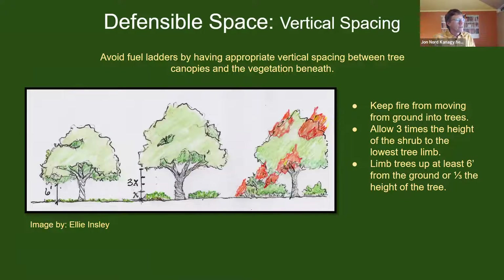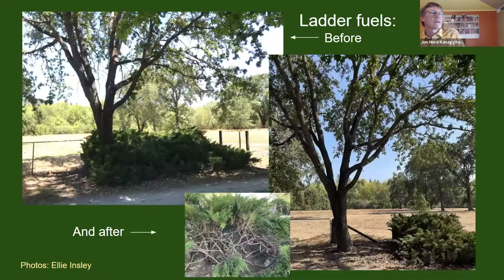Vertical spacing — another concept you're familiar with — we want to emphasize the importance of having plants in the landscape, including under trees, but being very careful of the guideline of having three times the height of the lower understory shrub or ground cover as space up to the canopy. Here is a vertical space or ladder fuel removal project — photos from Ellie — where large juniper shrubs were removed from around the base of an oak tree. This is a before-and-after photo; the junipers were also reduced in height to create appropriate vertical spacing.